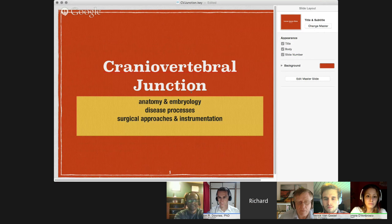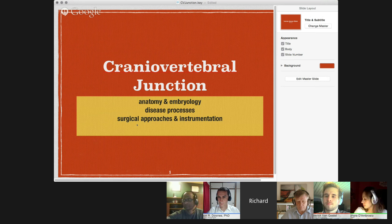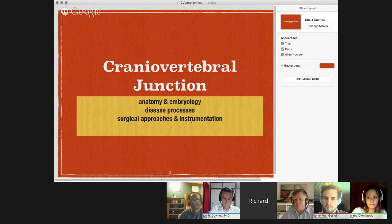So recently, I think it was in April of this year, the Journal of Neurosurgery has an educational program called Neurosurgical Focus, and they did an update on craniovertebral junction diseases that I went through. I also read a very good book on the cranial vertebral junction recently, so I'll just give you some highlights of that.